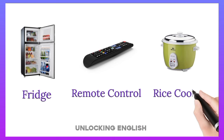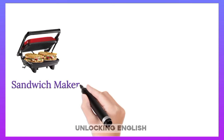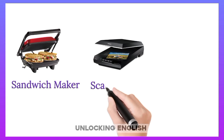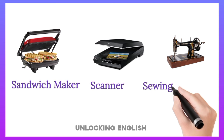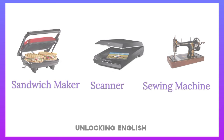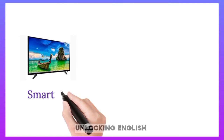Remote Controller. Rice Cooker. Sandwich Maker. Scanner. Shaving Machine. Smart TV.